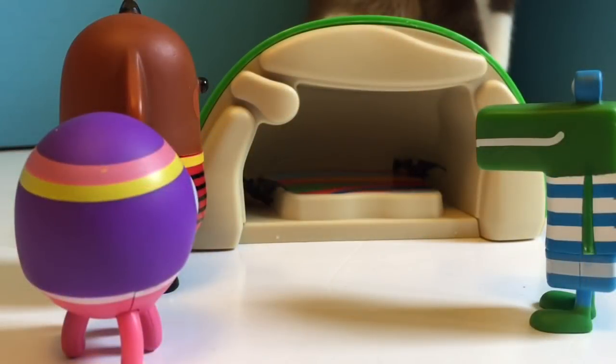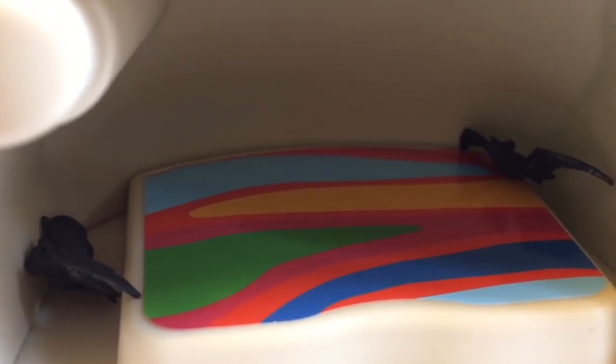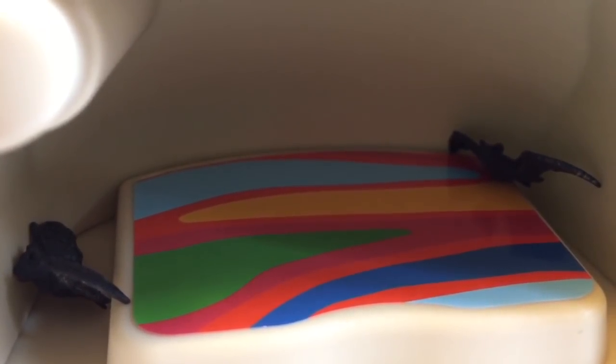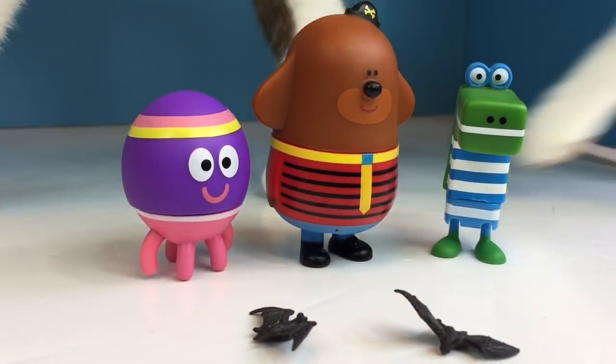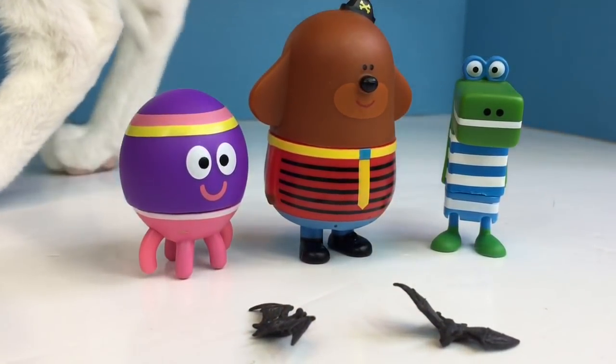Why are we outside a dark cave Dougie? Well squirrels, I'm here to teach you about bats. Bats are at risk for being endangered and they are important to our environment. Some plants rely on them to pollinate and spread their seeds.